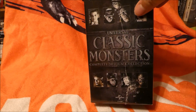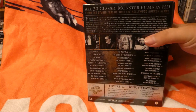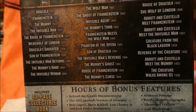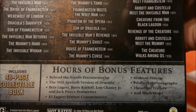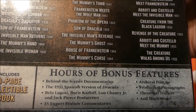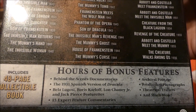You've got this big old box here which looks pretty cool. It has all the information — all 30 films, hours of bonus material, behind-the-scenes documentaries, the 1931 Spanish version of Dracula, the Bela Lugosi, Boris Karloff, Lon Chaney, and Jack Pierce featurette, and a whole bunch of other cool stuff.